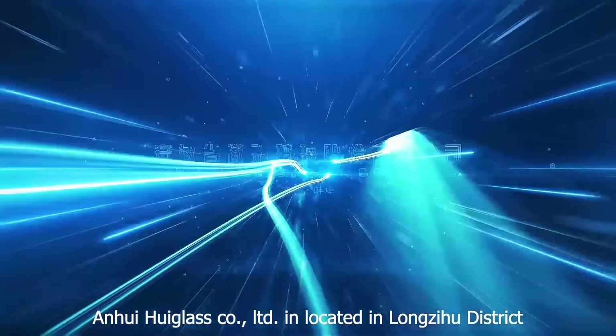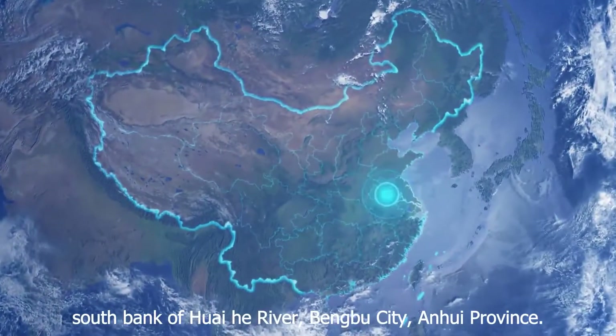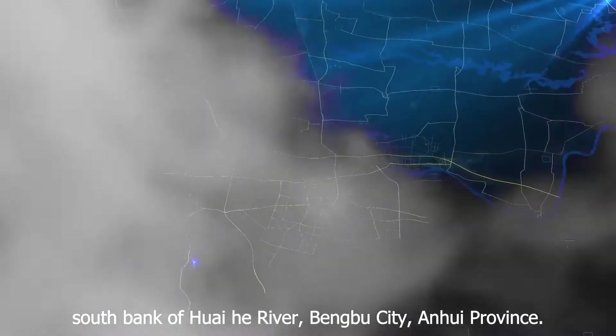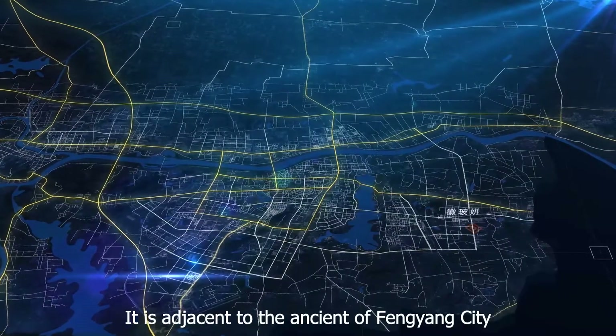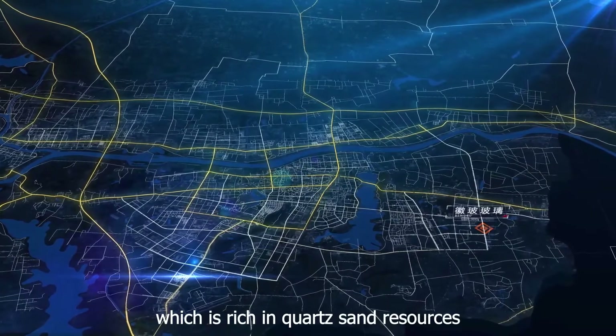Anhui Hue Glass Limited Company is located in Long Tzu Hu District, south bank of Huaihe River, Bengbu City, Anhui Province. It is adjacent to the ancient city of Fenang City, which is rich in quartz sand resources.